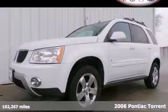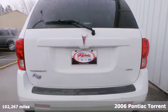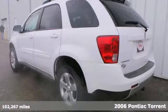Here's a 2006 Pontiac Torrent. Standard safety features include side airbags, child safety locks, child seat anchors, and anti-lock brakes.